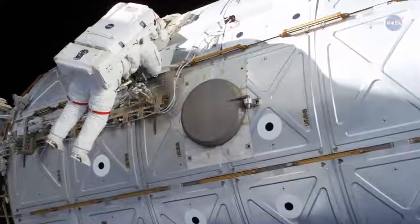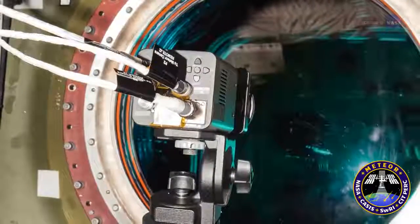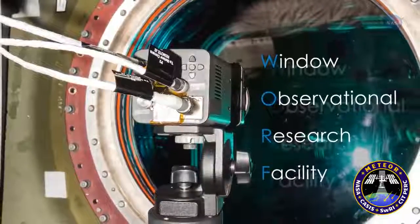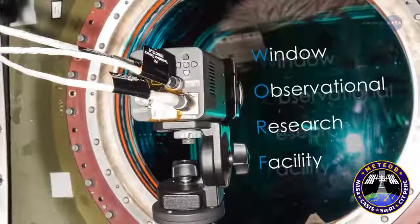The meteor camera on the space station will provide clues. Meteor records HD video from inside the Window Observational Research Facility, or WORF, looking through the highest optical quality window ever installed on a human space vehicle.